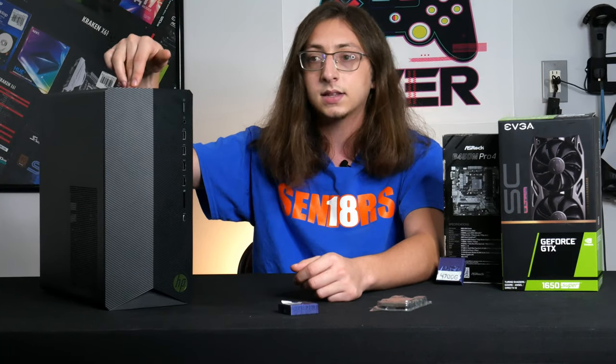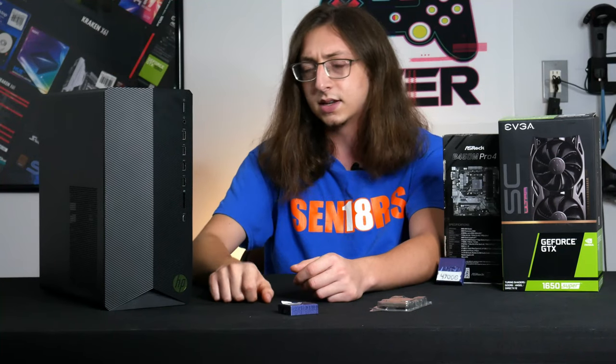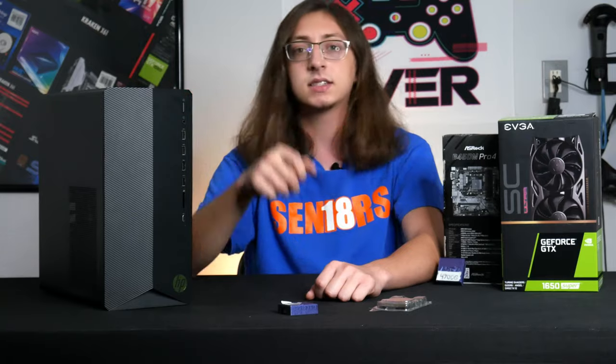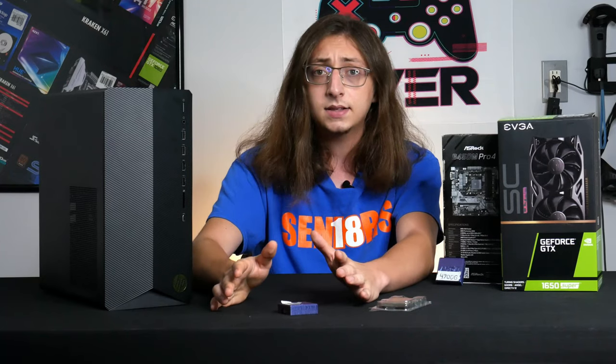So I get back to the guy I bought the system from and ask him what CPU was originally in it. He says it was a Ryzen 5 4600G. That explains it. So now I need a CPU that I cannot buy to get this system working, and I'm about $600 in the hole at this point. I feel like I'm at a standstill — I cannot sell this system.